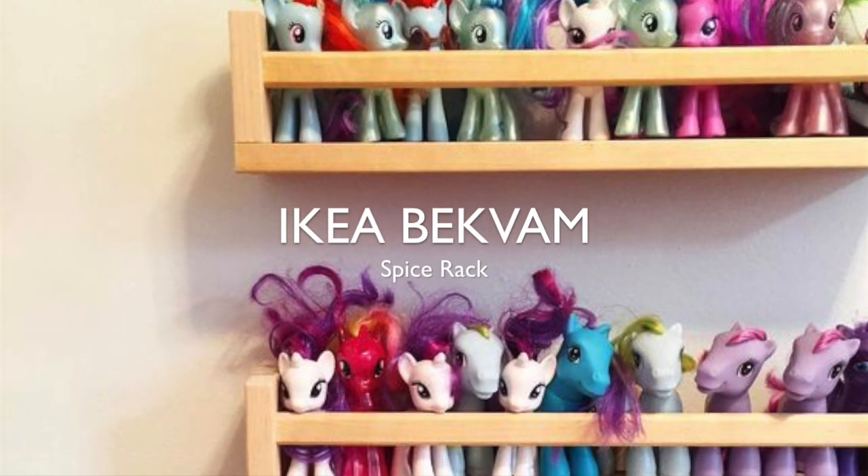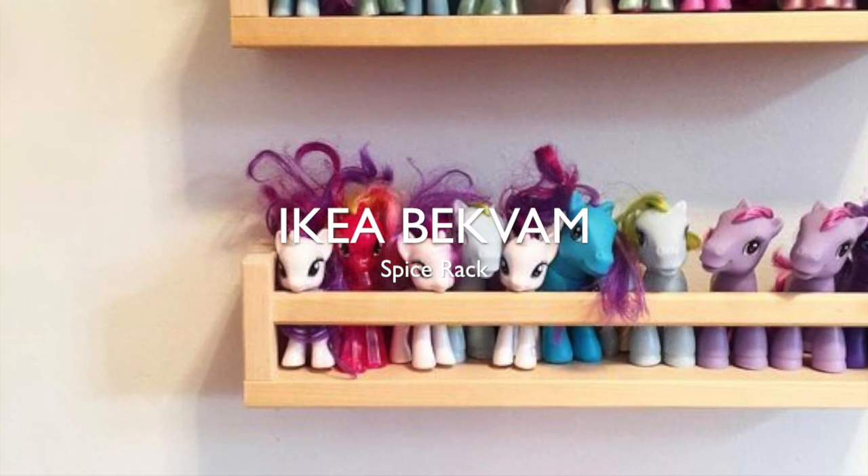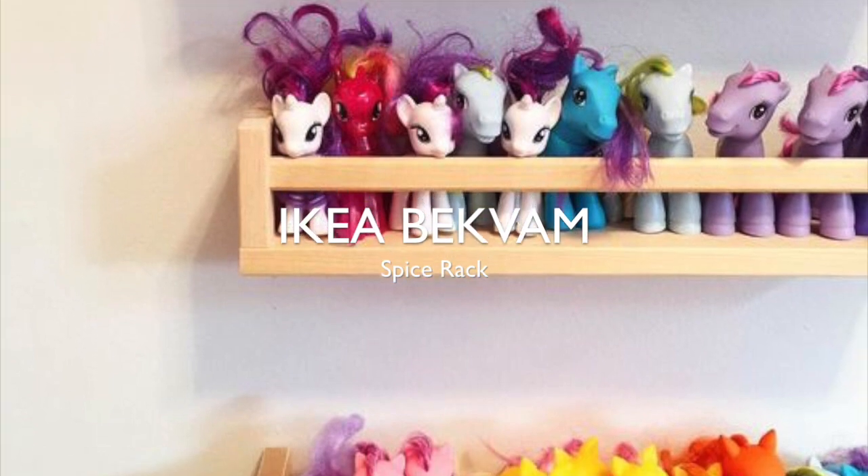You know those racks you can put books in? You can also put dolls, or you can put My Little Ponies in there.